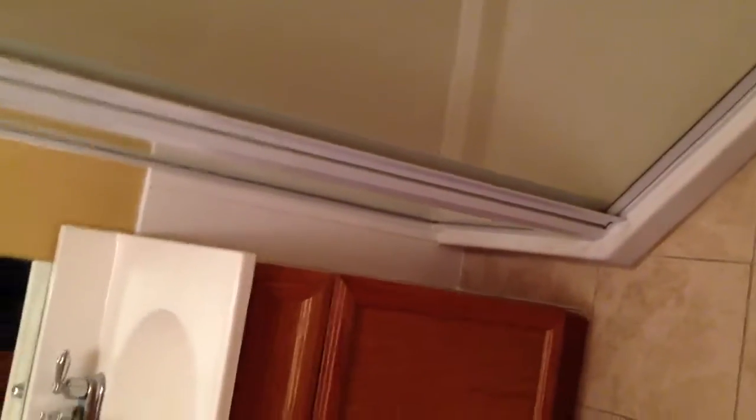Down here we had a little water damage. I did the best I could to repair that. Here we had some water damage — I cut a board to fit and caulked it. I think it's not bad.